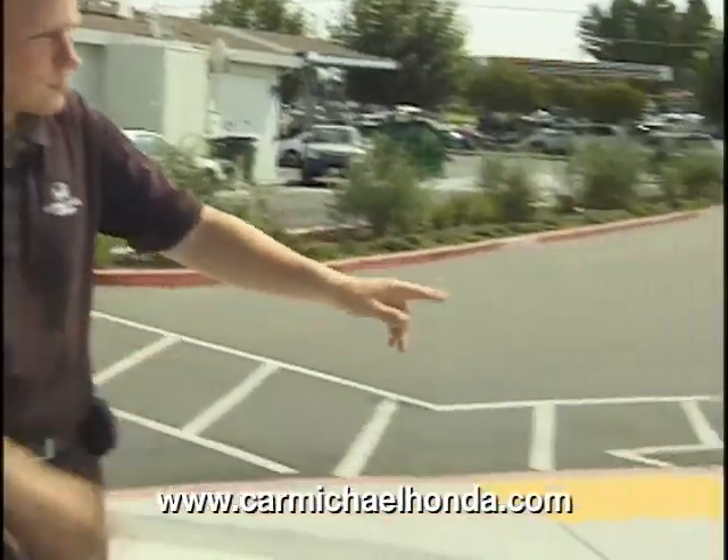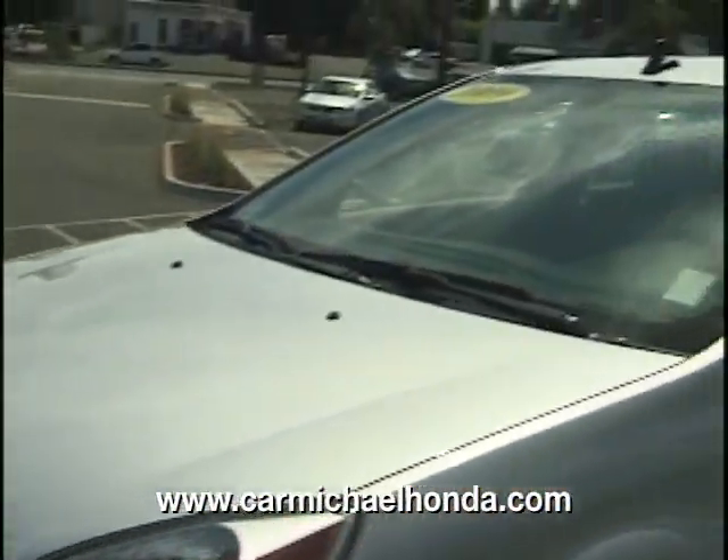Hi folks, thank you for visiting carmichaelhonda.com. This is a beautiful 2009 silver Saturn Aura XE, wonderful car folks.